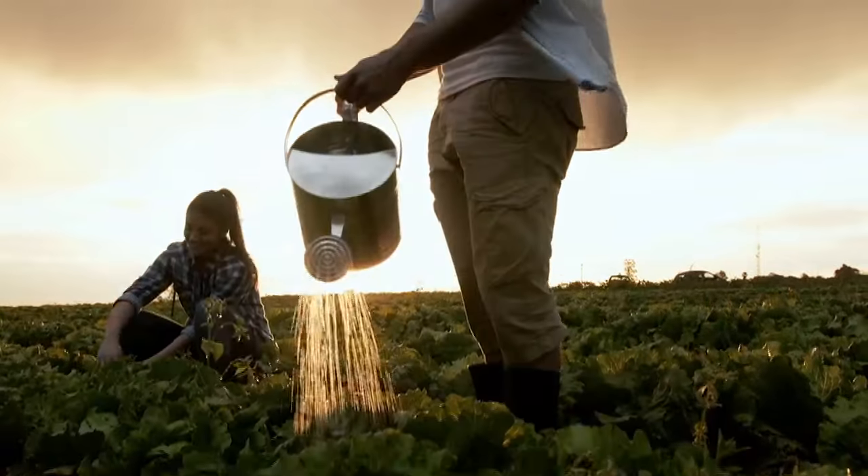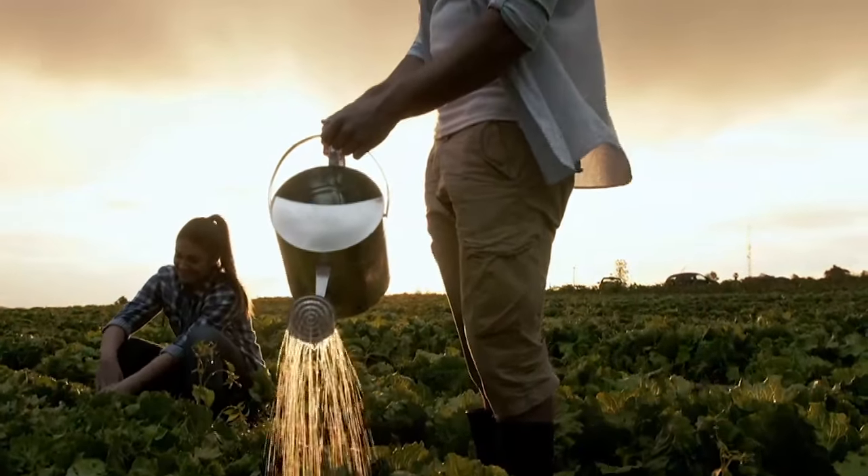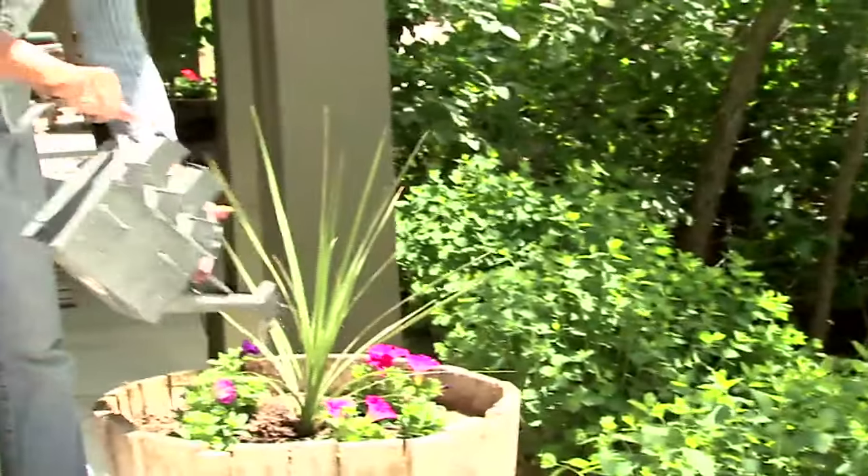If you want to grow a healthy and productive plant, you need to feed and water it properly and give it plenty of sunshine. If you're growing a flower or a vegetable in a pot, you can control all three of those things.